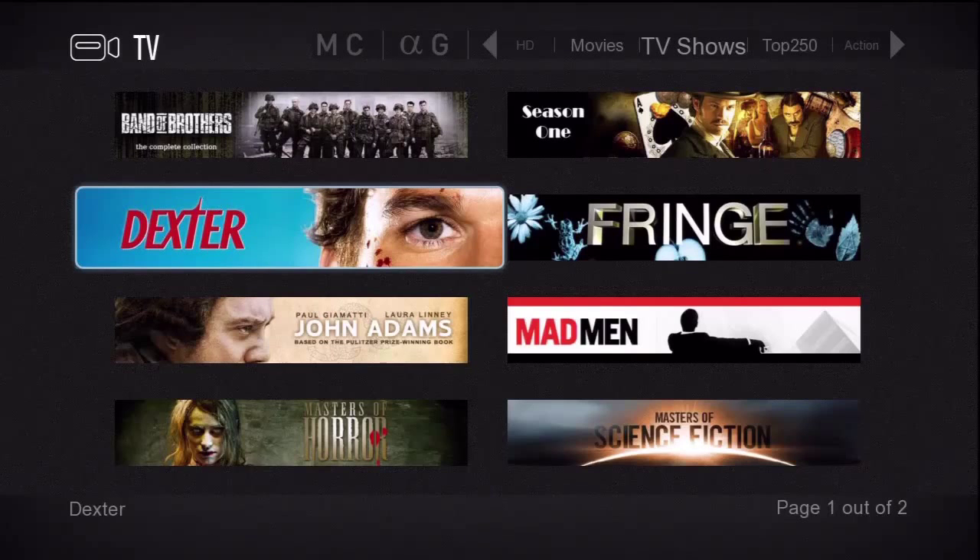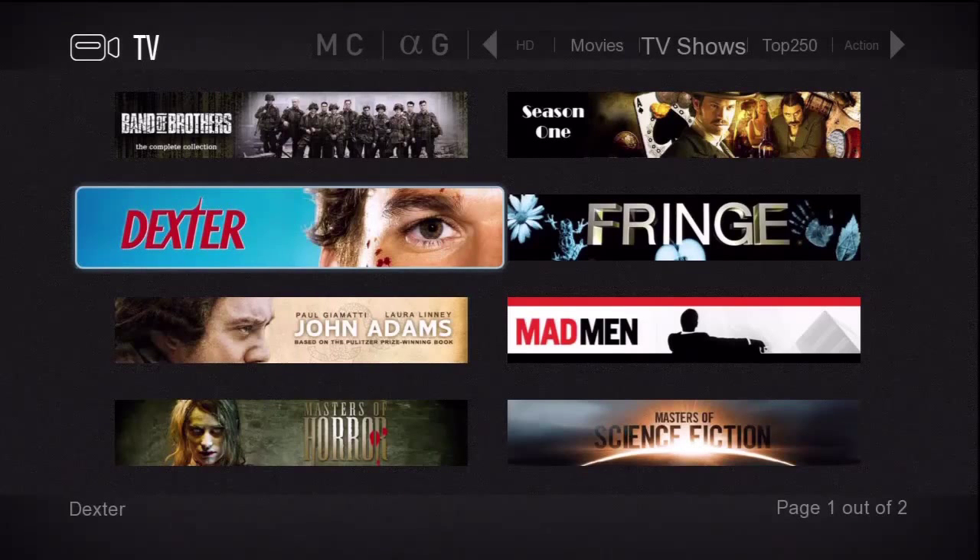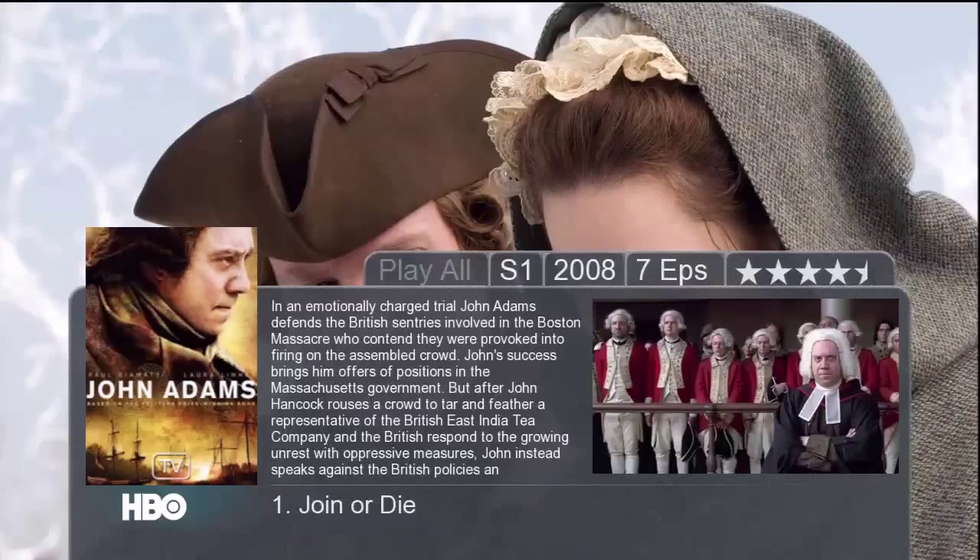Let's select John Adams and press enter. Very nice TV details page. To view the episodes just press the right arrow on your remote.